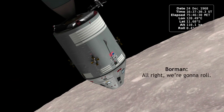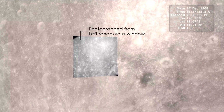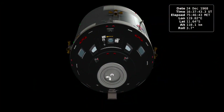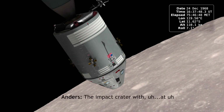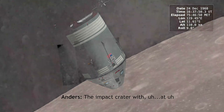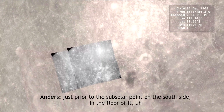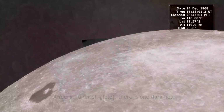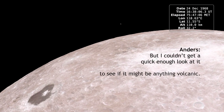All right, we're going to roll. Ready? Set. The impact crater was at just prior to the sub-solar point on the south side and the floor of it. But I couldn't get a quick enough look at it to see if it might be anything volcanic.